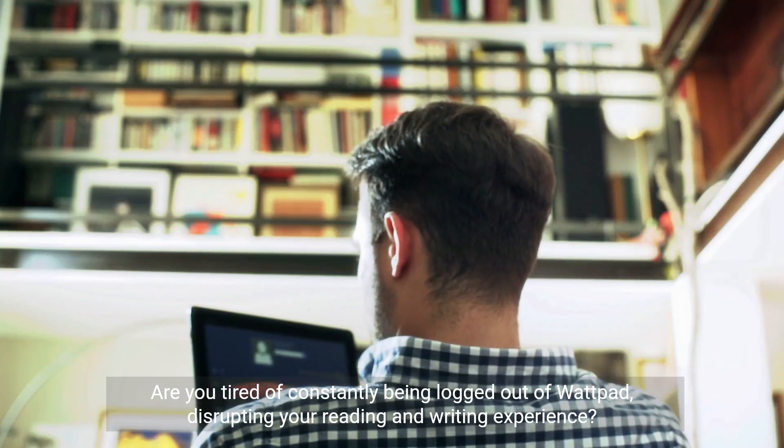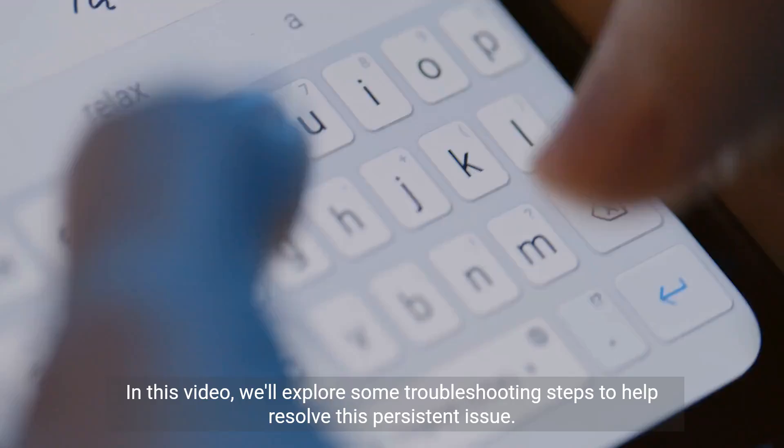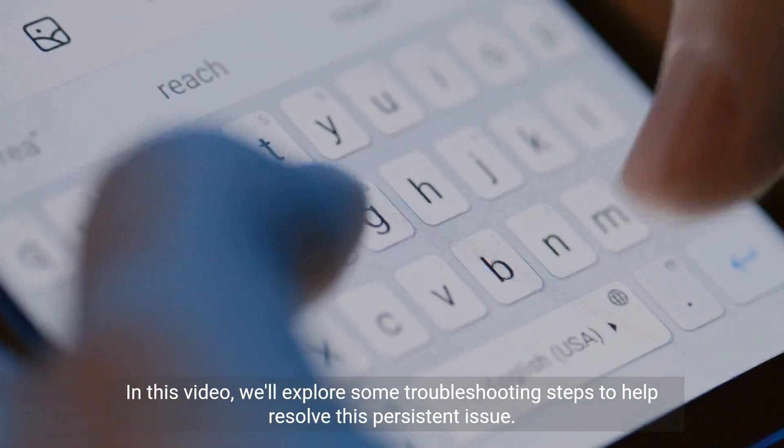Are you tired of constantly being logged out of Wattpad, disrupting your reading and writing experience? In this video, we'll explore some troubleshooting steps to help resolve this persistent issue.